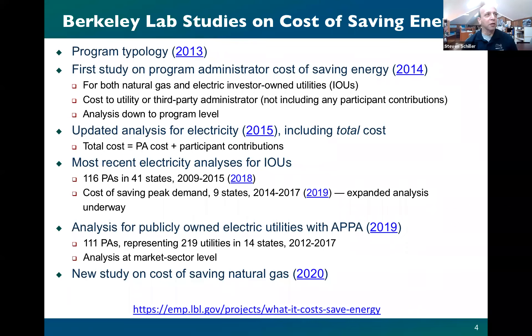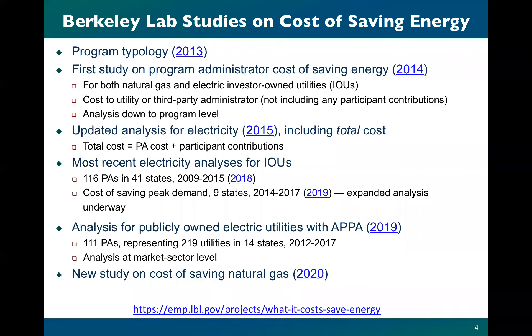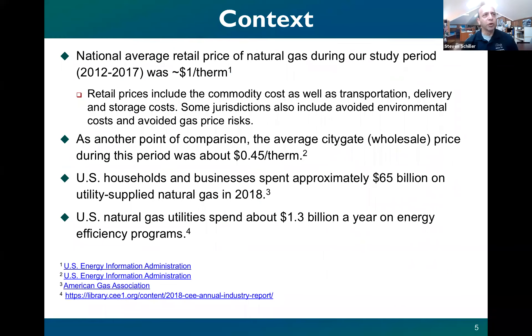Steve Schiller: Great, thank you very much, Lisa. I want to provide a bit of context for understanding and interpreting the results, and to define what we mean by a levelized cost of saving gas. Like other aspects of life, it all comes down to 'as compared to what.' The cost of saving natural gas in a given jurisdiction can be compared to the avoided costs for that jurisdiction. During our study period — 2012 through 2017 — the national average retail price of gas was about a dollar per therm, which includes commodity costs, transportation, delivery, and storage costs.